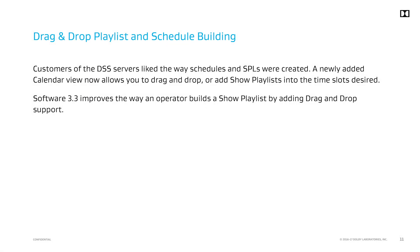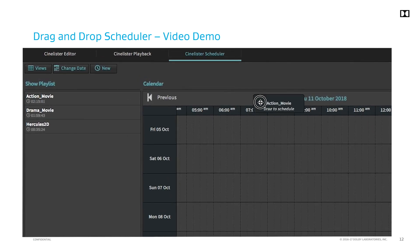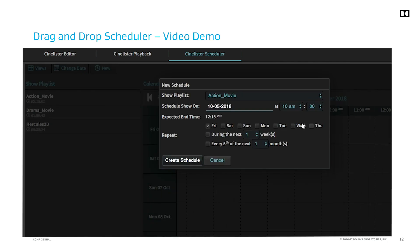One of the most popular features from Dolby's DSS server line was the ease of building and scheduling shows. We have now added support for drag and drop in our CineLister editor and scheduling pages. In this example, we drop Action Movie onto the timeline at 10 am. We can then configure additional settings to repeat the playback for future days.